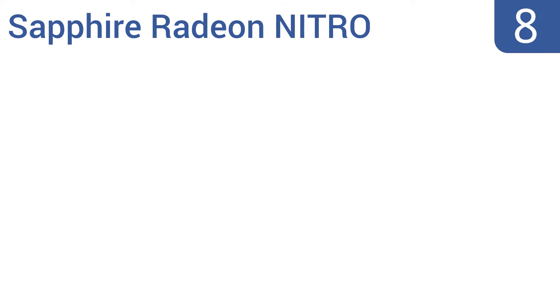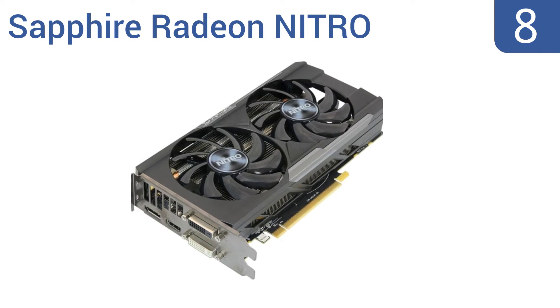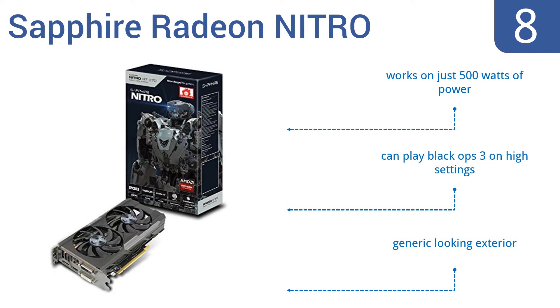Starting off our list at number 8, the Sapphire Radeon Nitro is a favorite among World of Warcraft players because it highlights the smallest graphics like ants and tree branches and delivers crisp color. Unfortunately, it does require UEFI BIOS to work. It works on just 500 watts of power and lets you play Black Ops 3 on high settings. However, it does have a kind of generic-looking exterior.